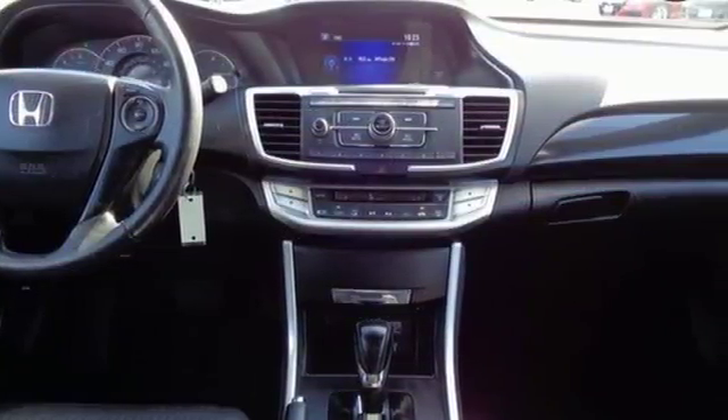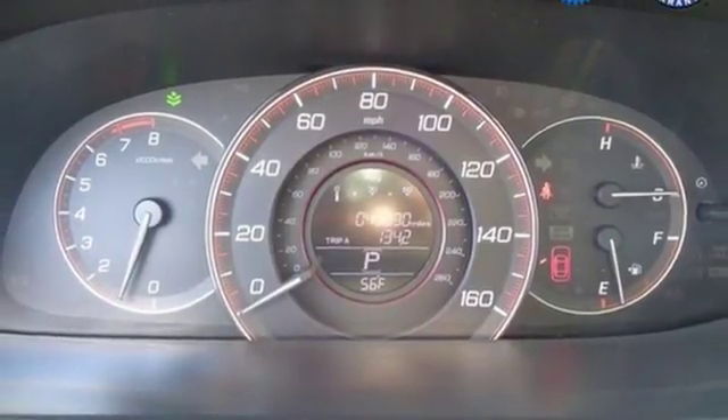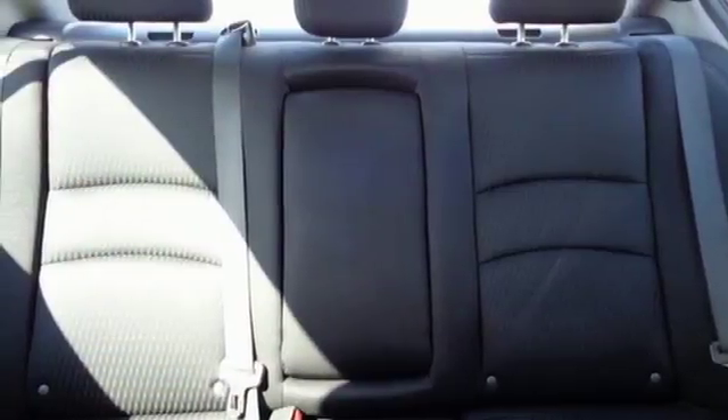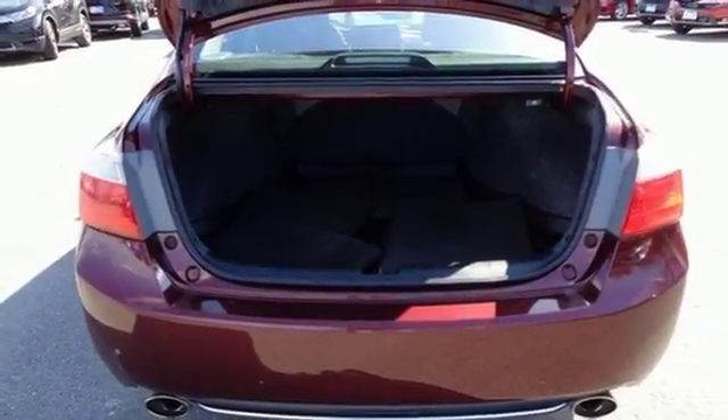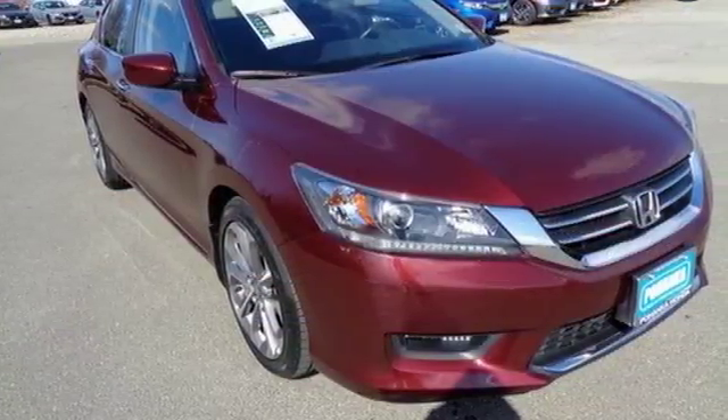It also has a rear view camera, dual zone climate control, and intelligent multi-information display with 8-inch high resolution screen. For the money, there's no car that brings as much performance, style, and safety together in one package as the Honda Accord.